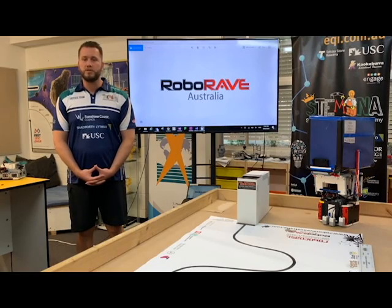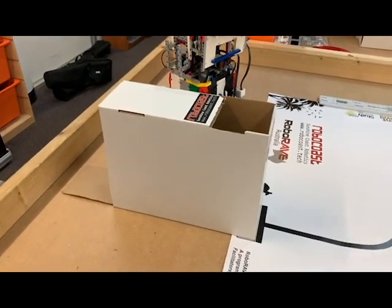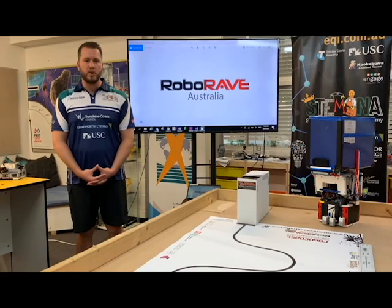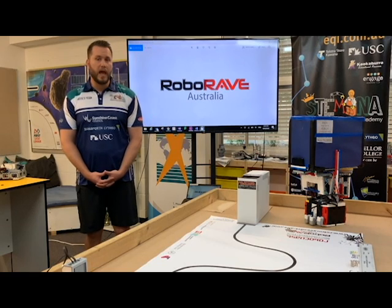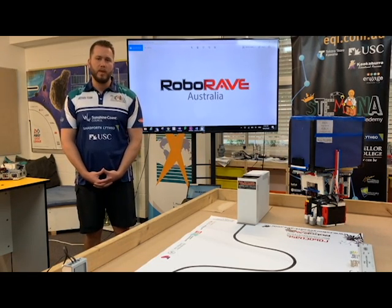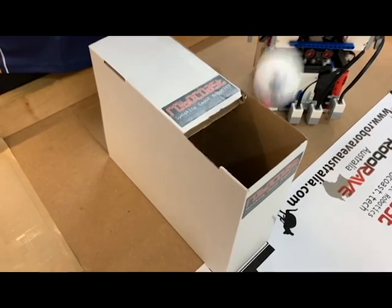All divisions use the same 20 centimetre tall by 10 centimetre wide and 35 centimetre long tower. The tower has a 10 by 10 centimetre opening at the top and an open back to allow the balls to roll out. The tower is held firmly with Velcro and cannot be touched by any person during payload delivery. This means that players or the ref will not be able to scoop balls out.